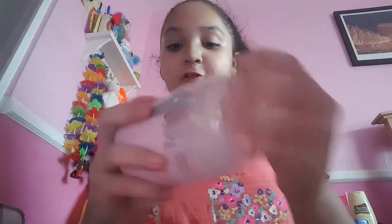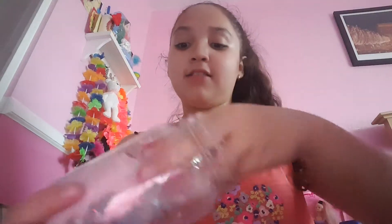I have this purple one that doesn't really have a name — it's just glue and activator and a very dark purple color. Then I have this one that's a floam, and my cousin called it Cry Baby Floam. This is how it looks — I love it, I can play with it all day.